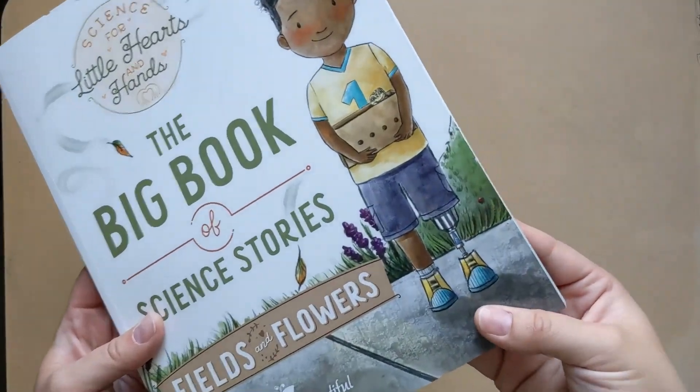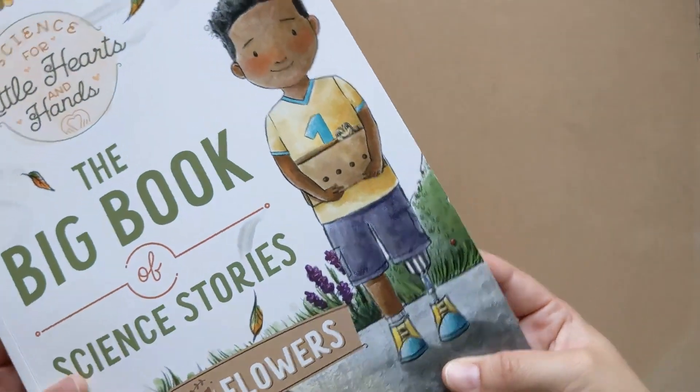As my kiddo was looking at this book again on her own, she noticed the little prosthetic leg. So awesome.